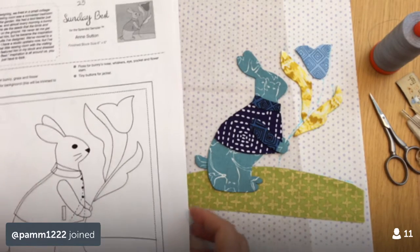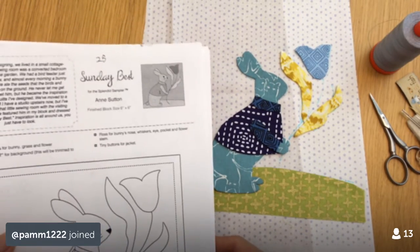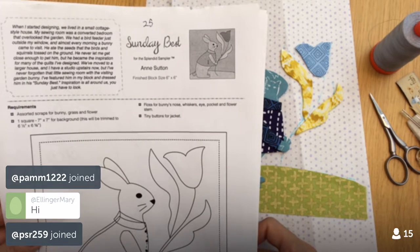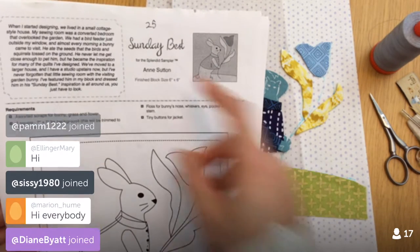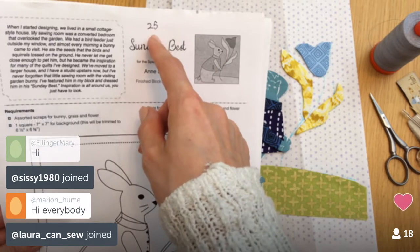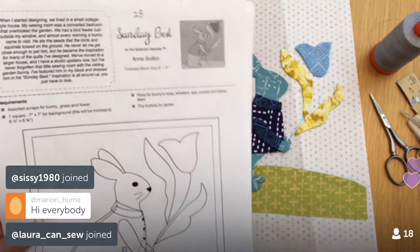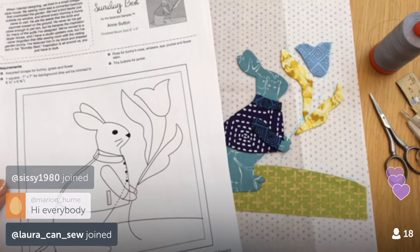Do you remember this one? This is Block 25. We're going to be on Block 57 tomorrow, so that's how far behind this block is.